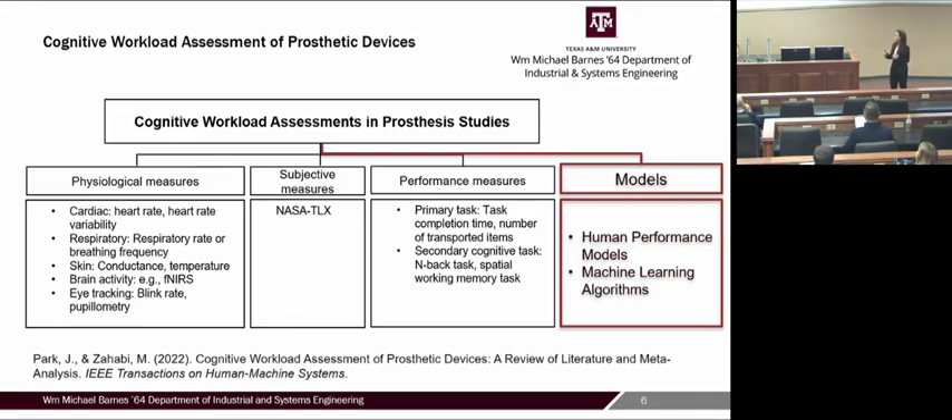We want to use models to predict mental workload early in the design cycle, because assessing workload only after the prosthetic device is already in use is too late. This research combines top-down human performance modeling with bottom-up machine learning algorithms to develop an algorithm that can estimate workload early on with early performance data.